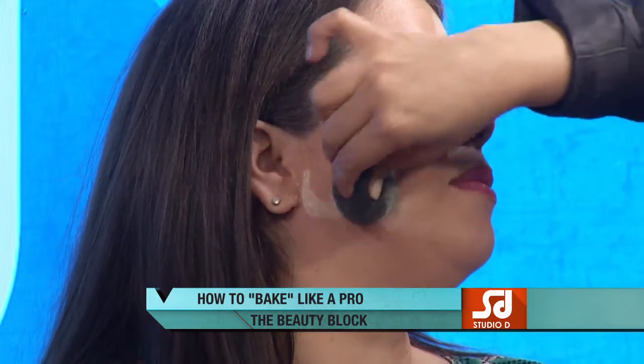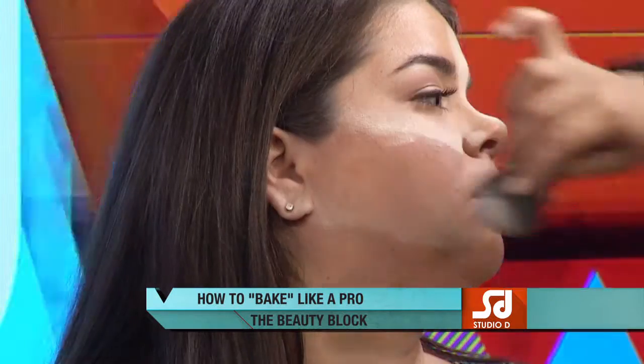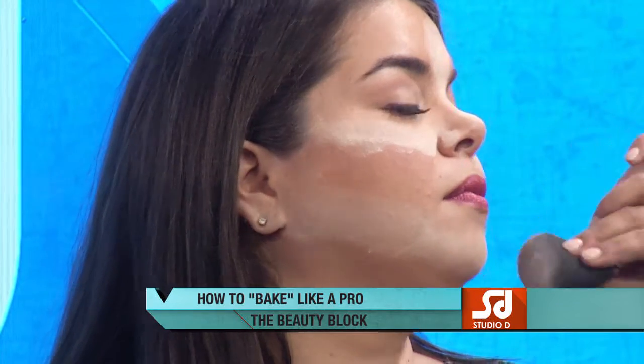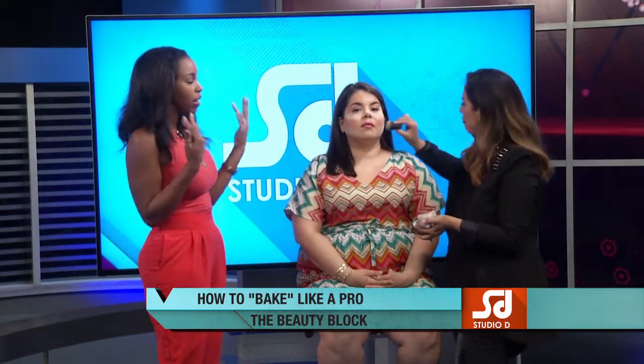What I normally do when I bake is: I do my foundation and all the steps first, then leave my eyes for later. While the powder is baking, I do my eye makeup. That's great too because if eyeshadow falls, it lands on the powder you've already applied and you can just dust it off.